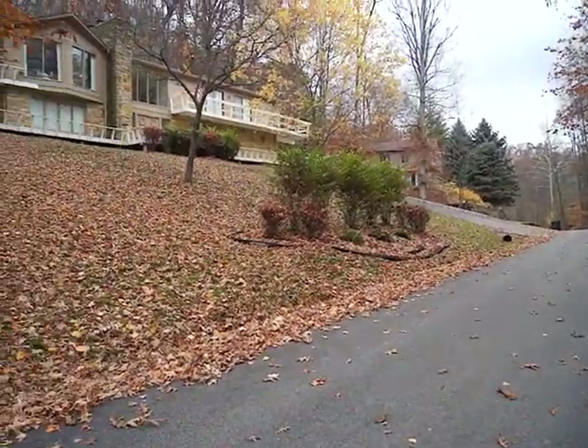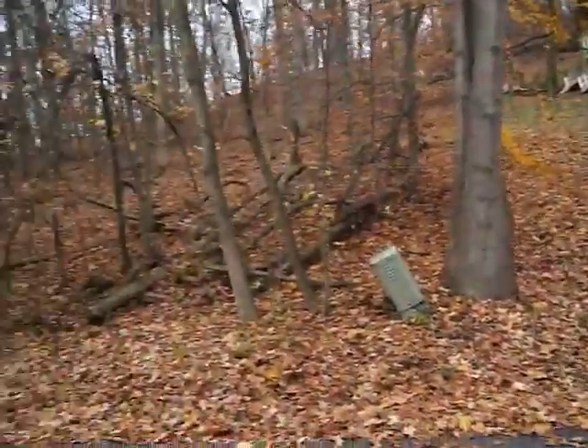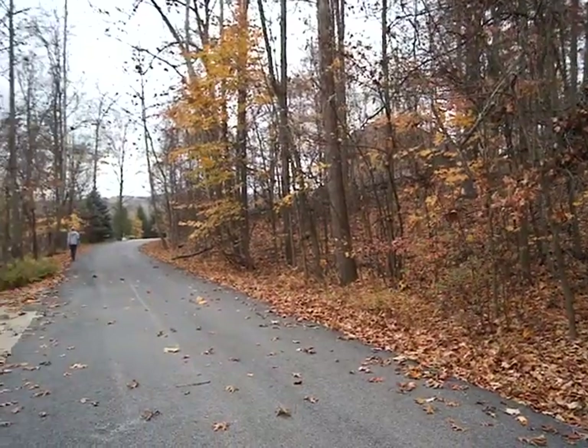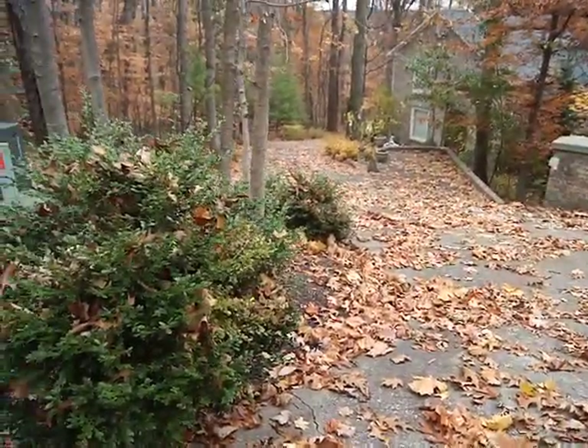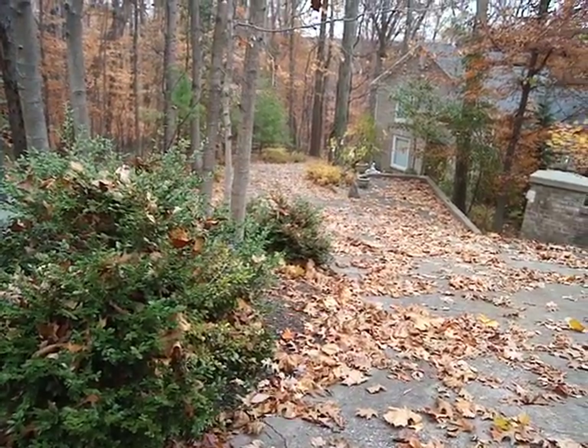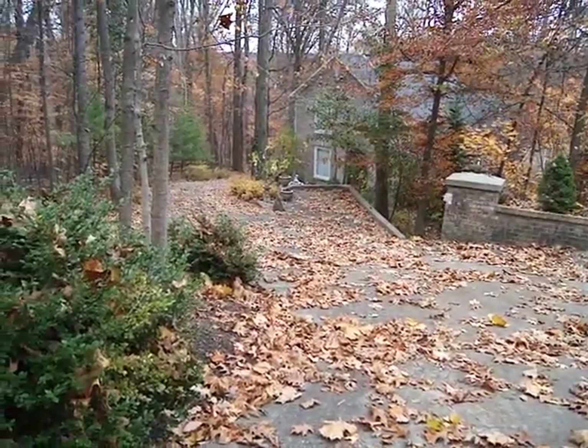These driveways have, at one point, like a 45-degree angle, so it's not going to be very good in wintertime. You see driveways like this where it goes almost 45 degrees or more downhill, and it's got a stopping spot halfway in case you're sliding off.